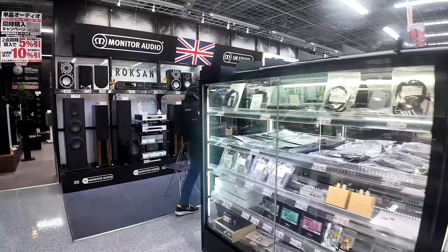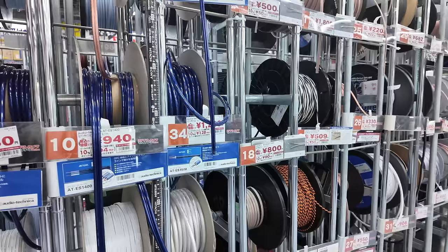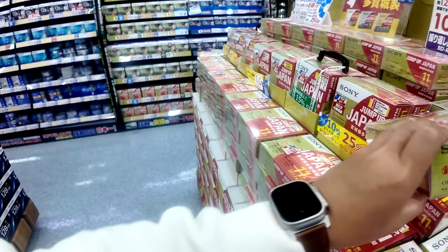There is an actual true hi-fi section with rows and rows of gear — DACs, XLR cables, turntables, and even spools of cable if you're doing long speaker runs. It's all in one place. If there's a place in this world where physical media is still a thing, it is 100% Japan. There are Blu-rays left and right, and you can even get BDXL discs that hold up to 128 gigabytes of data. Physical media is most certainly not dead.